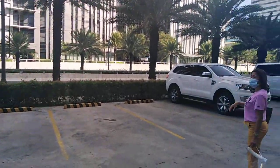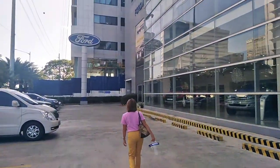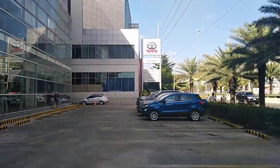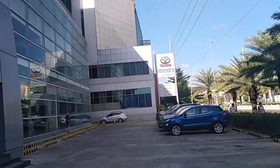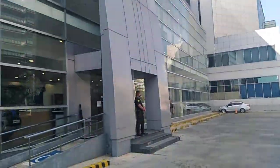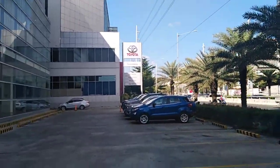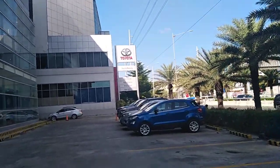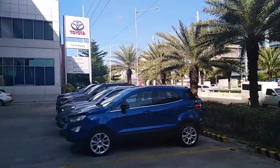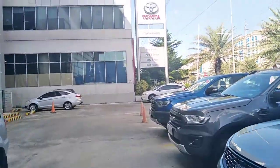This is the outside parking entrance. It's a big dealership, but Toyota is right next door. That's where we were for our Vios.